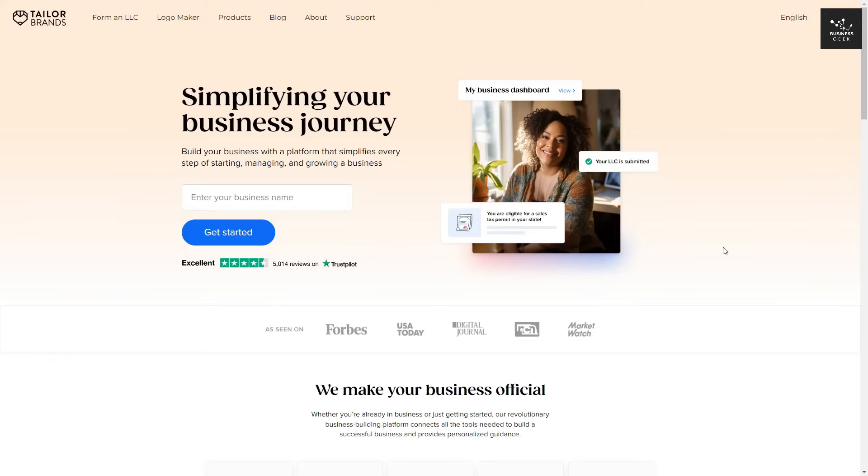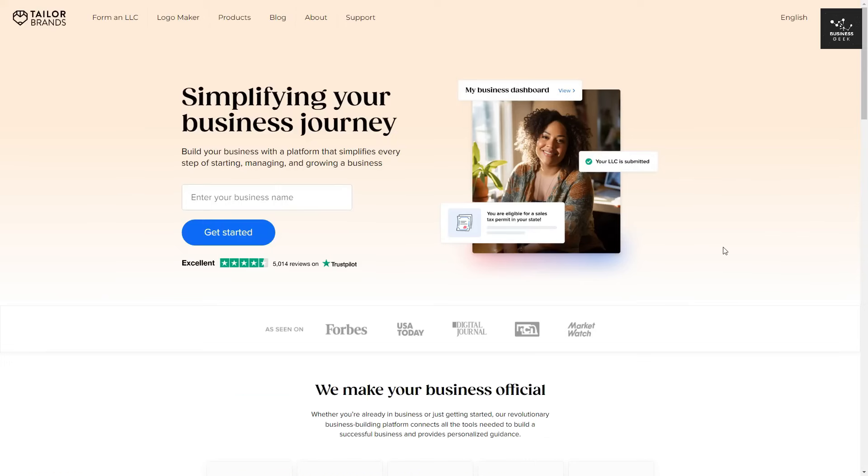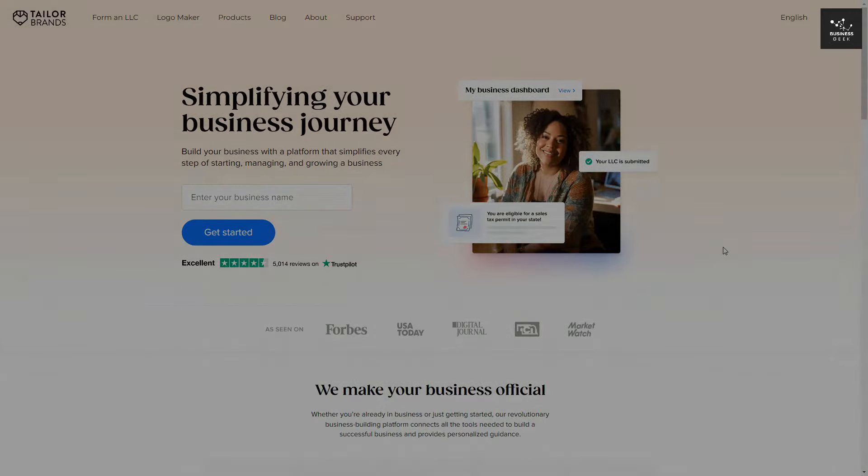To simplify this whole process, consider enlisting the help of an accountant or a service like Tailor Brands, which also offers tax and accounting services. They can manage many of these steps for you, saving you time and effort so you can focus on actually running your business. Hopefully this video has helped you form an LLC of your own. There will be a link in the description below if you want to get started with Tailor Brands. Thanks so much for watching and I'll see you next time.